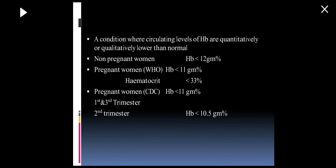What is anemia? It is a condition where circulating hemoglobin levels are lower than normal. In non-pregnant patients, hemoglobin less than 12 gram percent is called anemia, whereas in pregnant women according to WHO, hemoglobin less than 11 gram percent is anemia and hematocrit less than 33 percent. According to the CDC, hemoglobin less than 11 gram percent in the first and third trimester is anemia, and in the second trimester hemoglobin less than 10.5 gram percent.